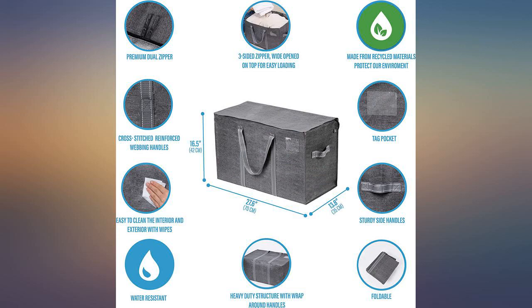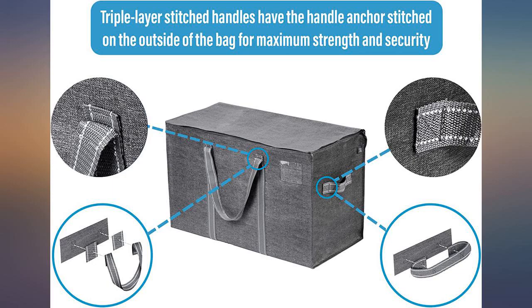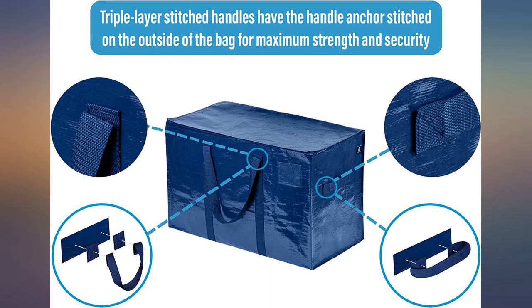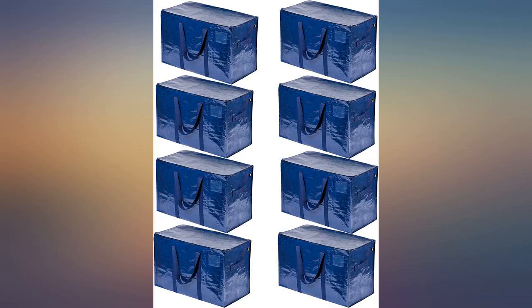These bags arrived quickly and are perfect for my storage needs. They are larger than others I've seen, made out of a durable yet lightweight fabric, and all the stitching is reinforced. I love the handles and the fact that the top has a zippered cover. These bags are great for moving a college student into their dorm room.